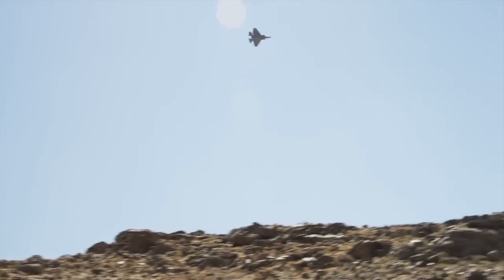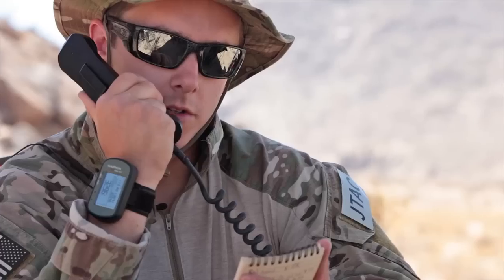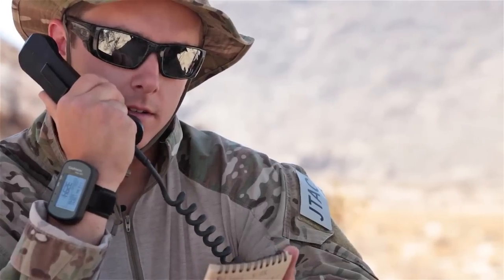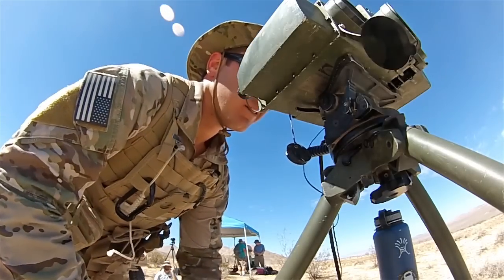Today we went out with the F-35 Joint Strike Fighter and did tests on secure, non-secure, SINCGARS, Half-Quick, UHF, VHF, and line of sight — basically every radio frequency and type we could — to see what their capabilities are and how they react.